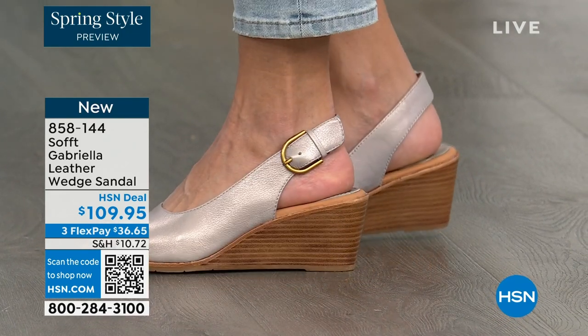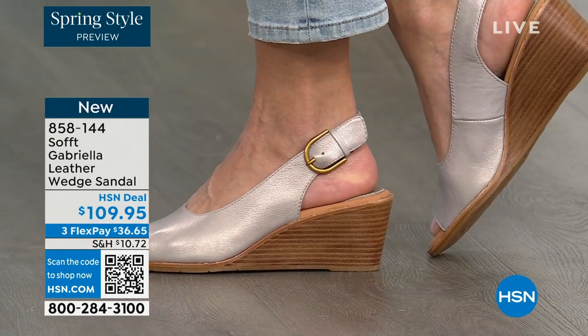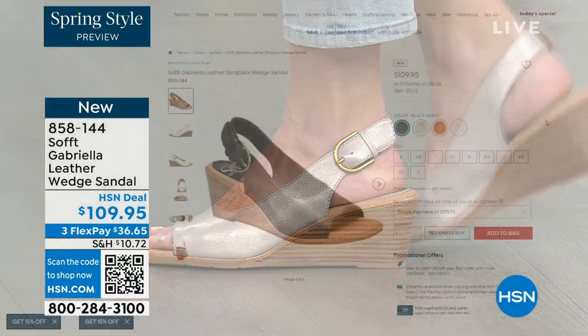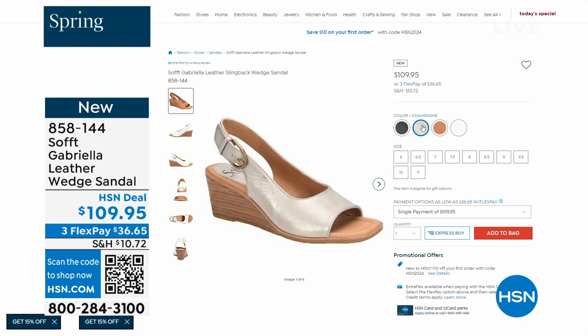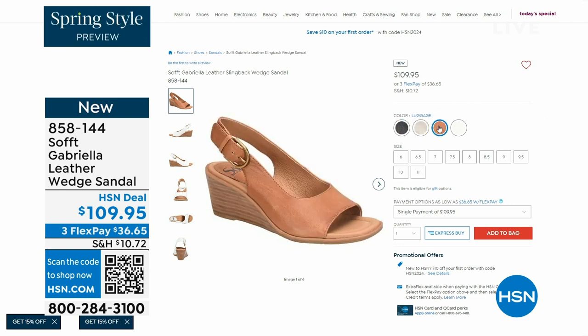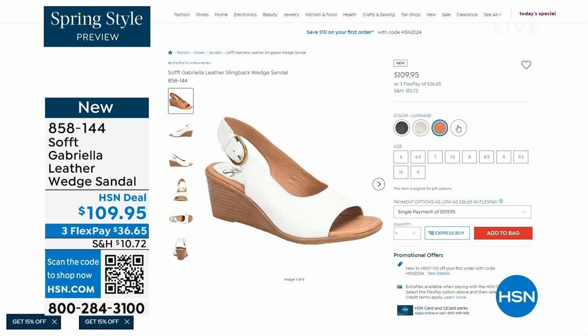You're seeing the Gabriela there in the champagne color. They also come in white, black, and luggage — a beautiful tan. Aren't these stunning? Can't you see yourself wearing them all spring and summer long? The heel height is two and a half inches. Again, anything under three inches you can basically run a marathon in — just kidding. But those are coming up.